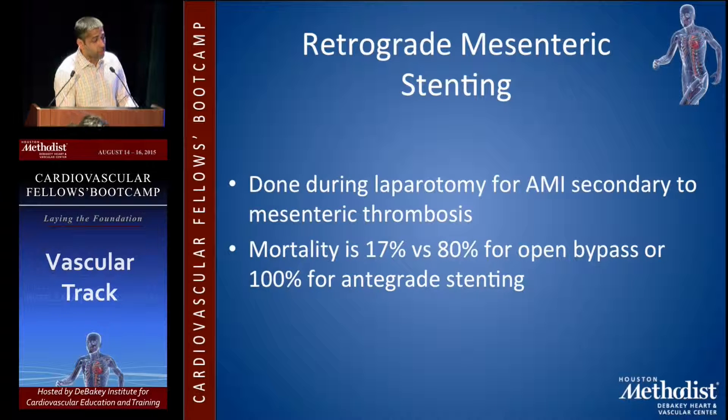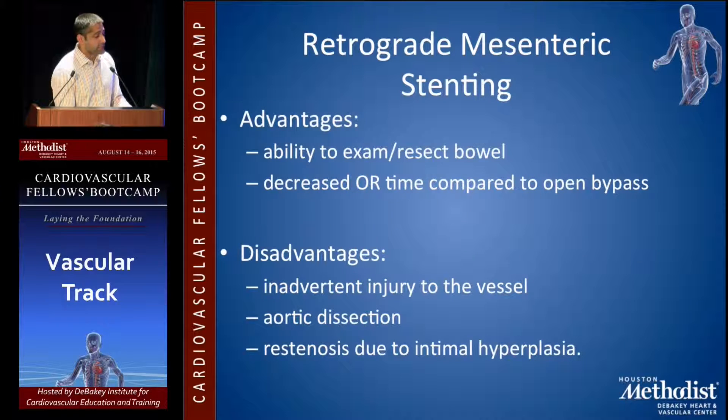The advantages of retrograde mesenteric stenting are that while you're in the operating room, you have the ability to examine and resect any dead bowel, and decrease operative time compared to open bypass. The disadvantages include inadvertent injury to the vessel, the risk of dissection, and the risk of restenosis due to intimal hyperplasia.